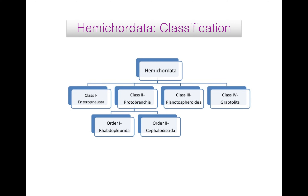Class Enteropneusta: solitary, free-swimming and burrowing animals, commonly known as acorn or tongue worms. Their body is elongated, vermiform with no stalk. Proboscis is cylindrical and tapering. Examples of Enteropneusta are Balanoglossus and Saccoglossus.